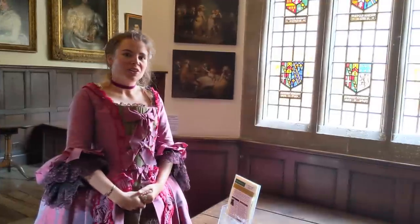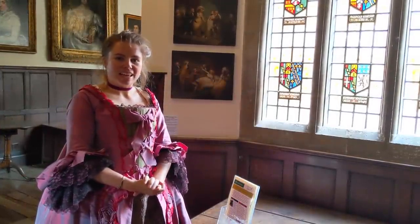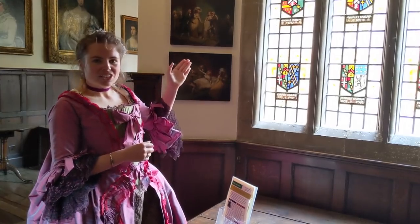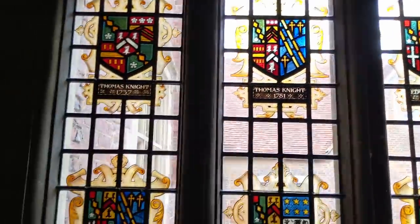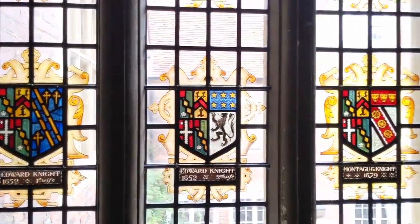It was Montague Knight who installed the stained glass heraldry here, and he had a huge affection and pride in his family lineage. In this section here, you'll see Thomas Knight handing it over to his son Thomas, who then adopted Edward Knight — and it ends with Montague himself.